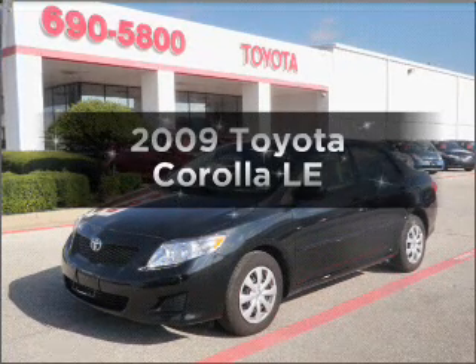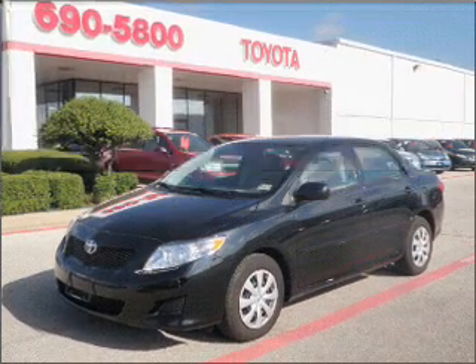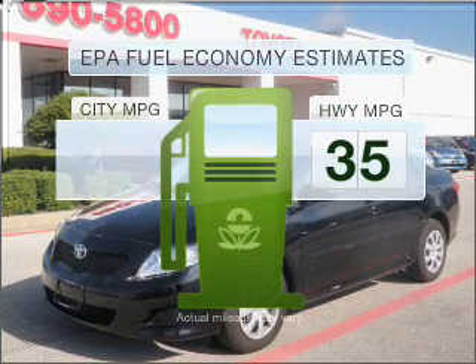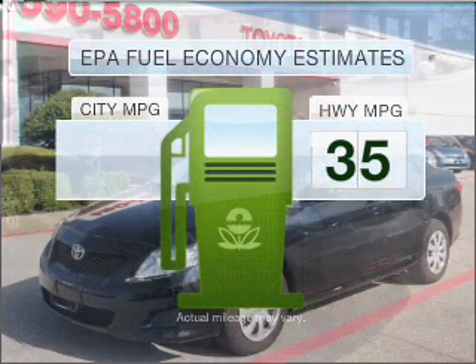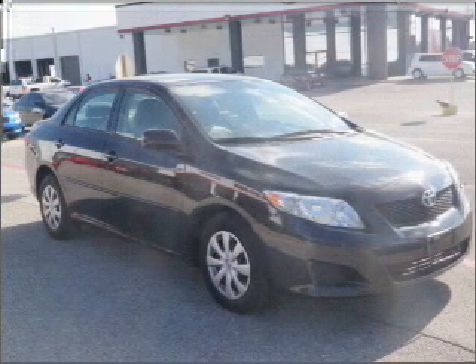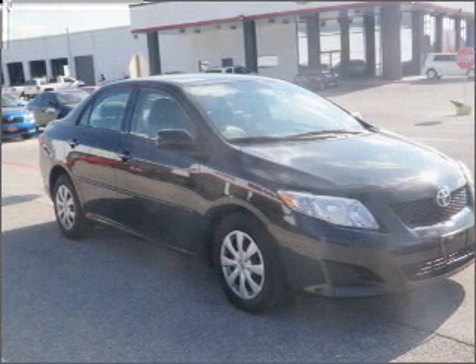Imagine yourself in this 2009 Toyota Corolla. This is the set of wheels you've been looking for. Better gas mileage means better long-term driving, and this ride delivers with a great low fuel consumption rate. With an efficient four-cylinder engine connected to a smooth shifting automatic transmission,